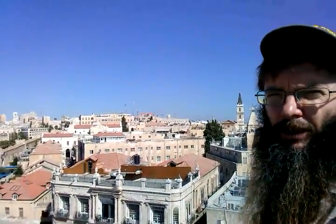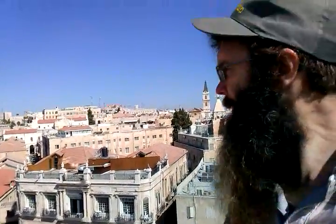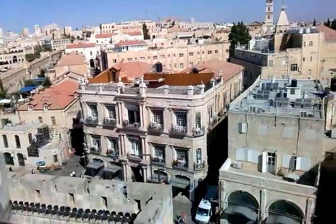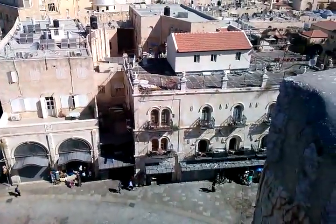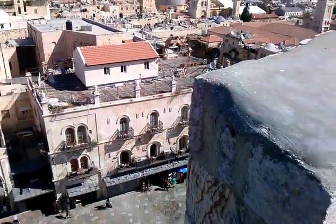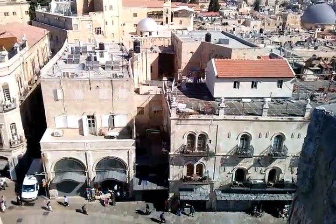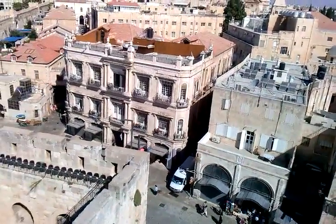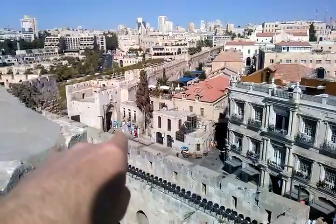I'm here at the top of the Citadel of David looking down. I'm going to be looking down over the Jaffa Street entrance. You can see it down there — that's where we walked in through the Jaffa Gate entrance.